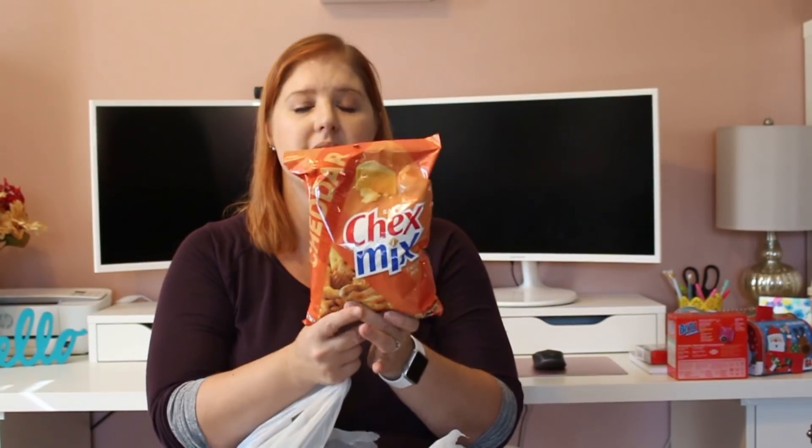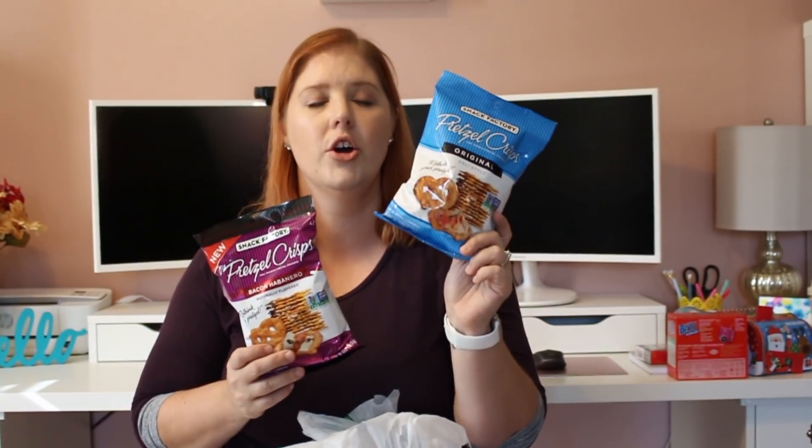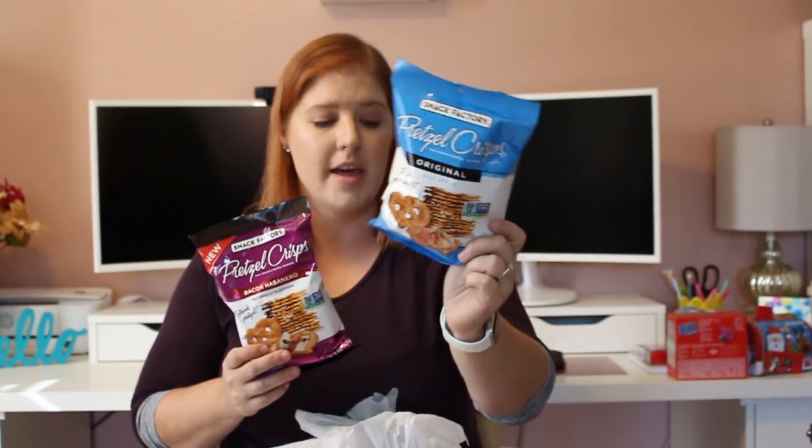I got my husband's favorite snack — the peanut butter filled pretzel nuggets. Sometimes when we're having a movie night he picks these up at the gas station because they're expensive there, so I showed him they had them at Dollar Tree and he said pick them up. Also Rolos — my downfall, I love them. This is a big bag at 8.75 ounces. And then Cheddar Chex Mix snack mix. Pretzel crisps are so good — I got the original flavor and also the bacon habanero ones since my husband loves spicy stuff.